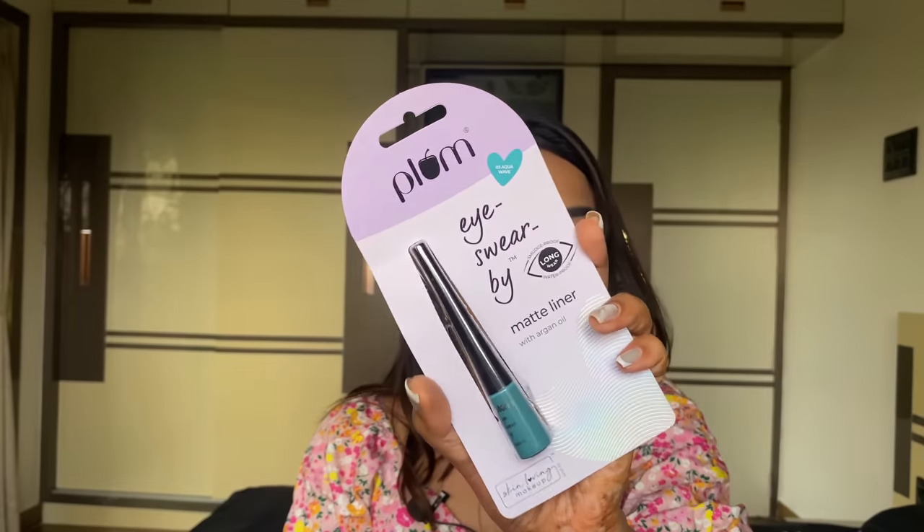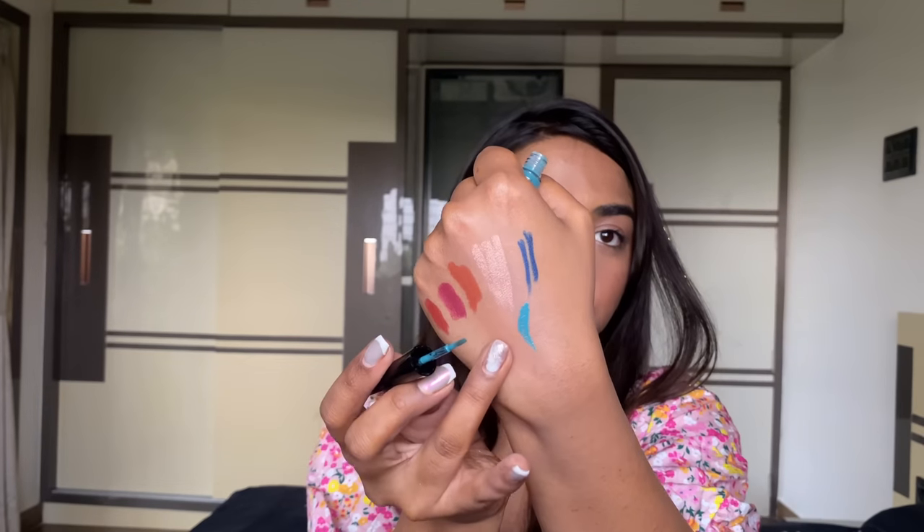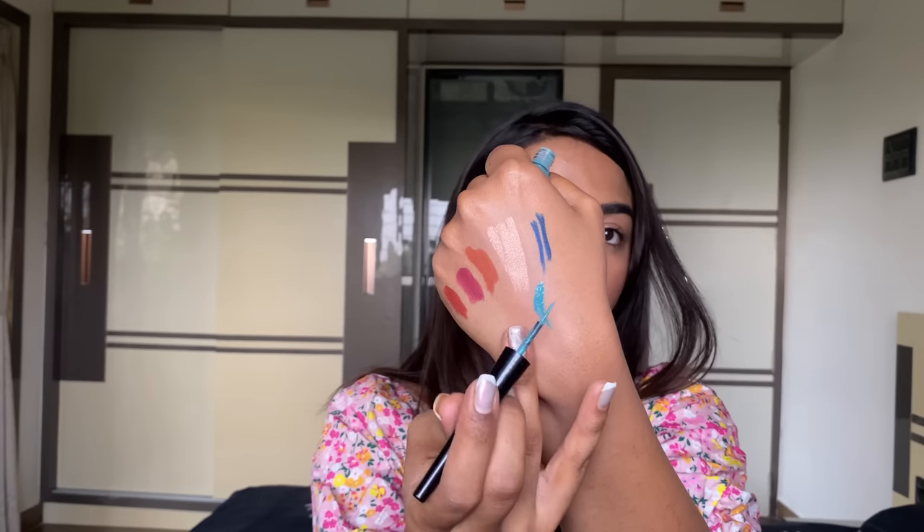From Plum I have their new eyeliners, launched in a variety of vivid colors. I have the shade Aqua Wave 03 — similar packaging to their matte black liner. These are waterproof, vivid, and opaque with a nice long tapered brush applicator. They didn't dry out or flake much on my eyes, which I appreciate, and I'd say they're quite water resistant, though not completely waterproof.